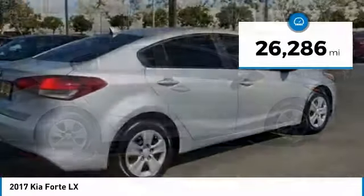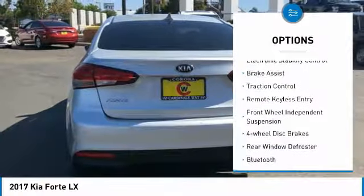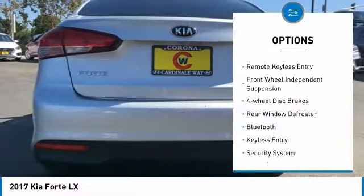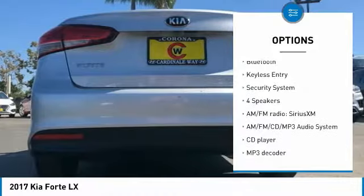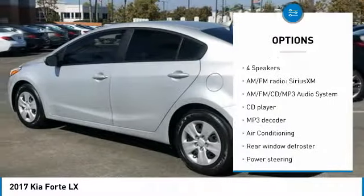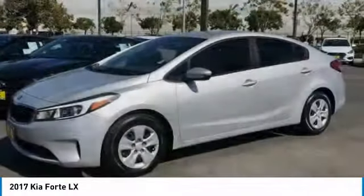This vehicle has less than 30,000 miles. Here are some of this vehicle's great options: electronic stability control, brake assist, traction control, remote keyless entry, front wheel independent suspension, four-wheel disc brakes, rear window defroster, Bluetooth, keyless entry, and security system.